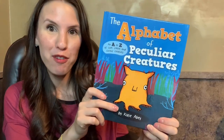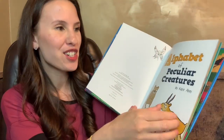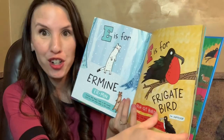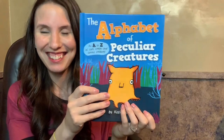I love when you can get books that are appropriate for all different ages. The Alphabet of Peculiar Creatures is one of those — for younger kids you can use it to teach letter sounds, and for older kids they're going to learn tons about different animals they've never heard of. For example, 'L is for Lowland' — you'll have to get the book and read all about it.